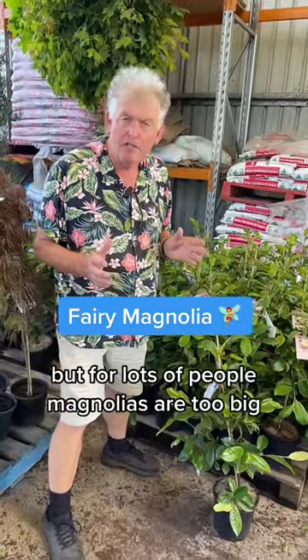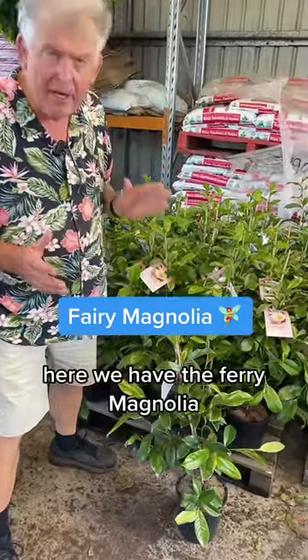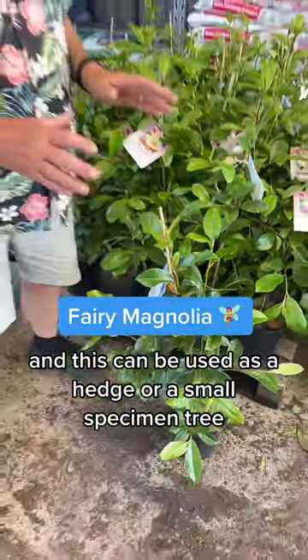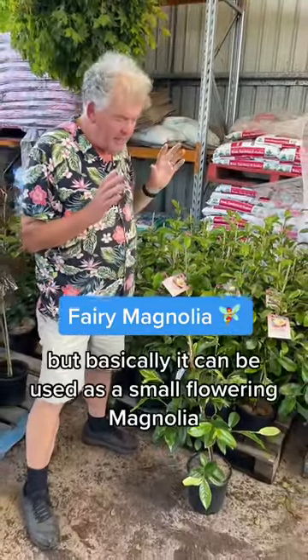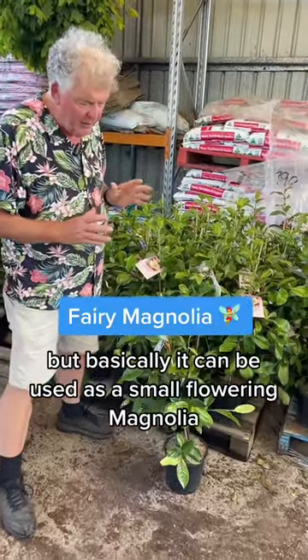People love magnolias, but for lots of people magnolias are too big. Here we have the fairy magnolia. The fairy magnolia has smaller leaves than most magnolias, and this can be used as a hedge or a small specimen tree. It loves to be trimmed. You could keep one about this tall if you wanted to, or maybe a little bit taller. Basically it can be used as a small flowering magnolia.